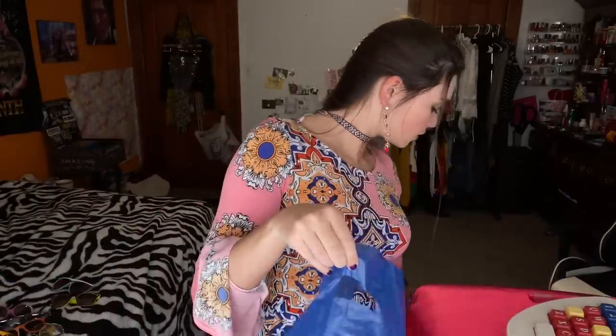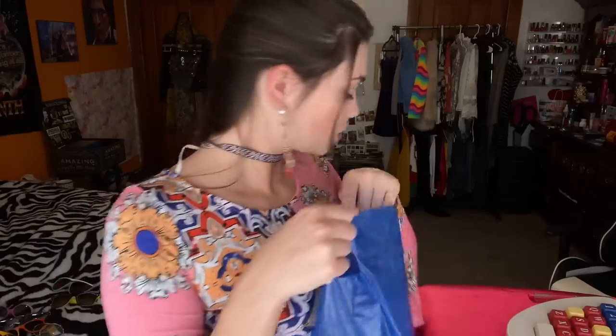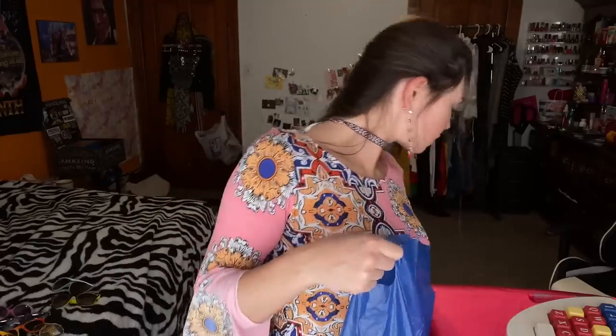Let me go get you a bag so I can go ahead and pack up your glasses. Did you want cases for any of those? Not today — okay, that's fine. I'm going to go ahead and grab you a bag and we're going to sign you up for our special membership. I'm going to set this down by your things and I just need a little bit of your information to sign you up.